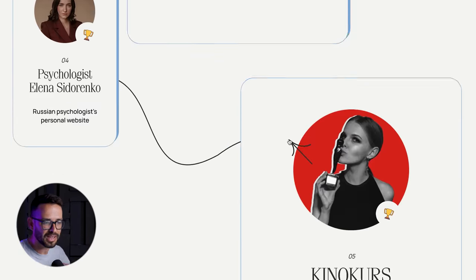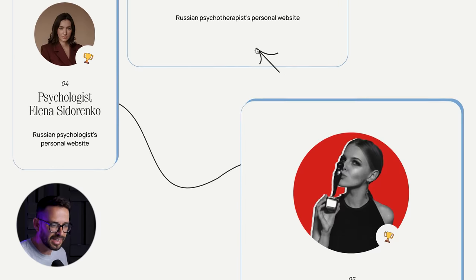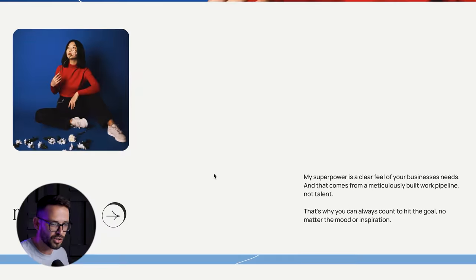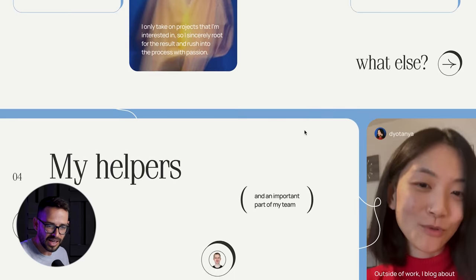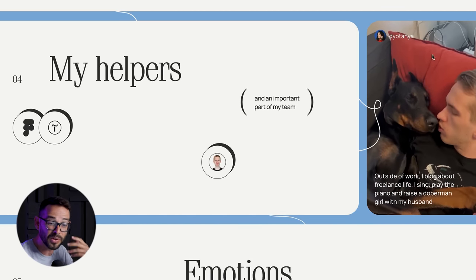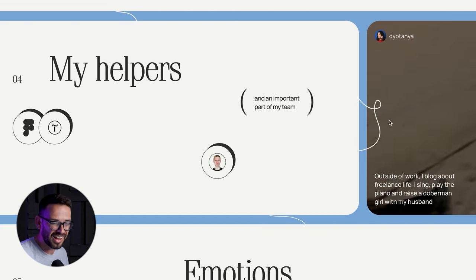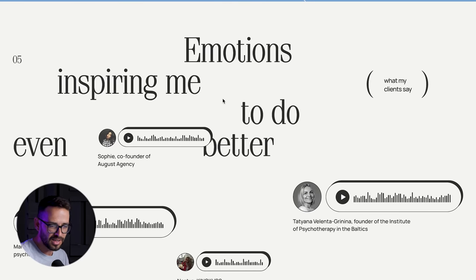What's brilliant about this website — besides how it breaks the grid and feels messy and playful with these lines — is the way she talks about her clients and uses testimonials. She discusses her principles and values, and she even has a video of her personal life so you can get a sense of who she is and what kind of person you're going to be working with.